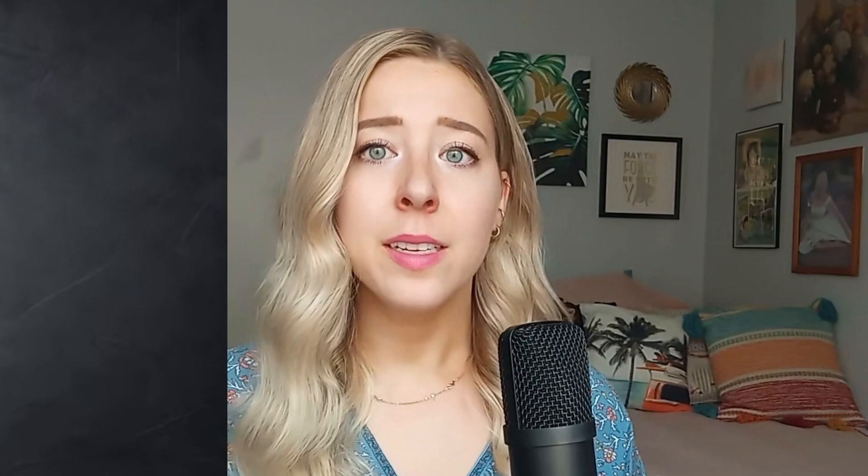Now, is Smart Pricing worth it? It's a mixed bag. On one hand, it's fantastic for automation and staying competitive without constant monitoring. On the other, it can restrict your revenue potential, especially if the algorithm fails to account for local events or unique property features that could justify a higher rate.